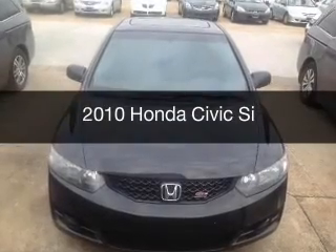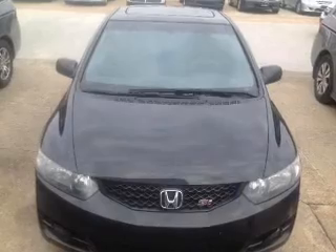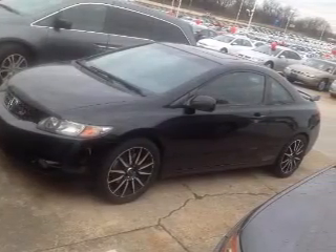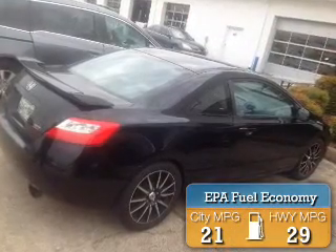This is a used 2010 Honda Civic. It's powered by front-wheel drive, a 2-liter, 4-cylinder engine, and a 6-speed manual transmission. Great fuel efficiency saves you money by requiring fewer trips to the gas station.